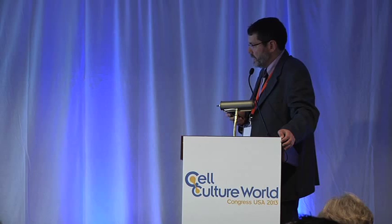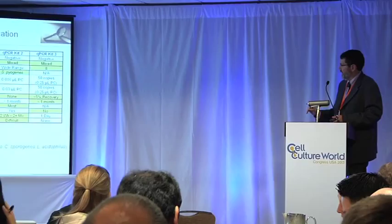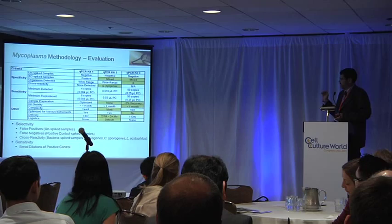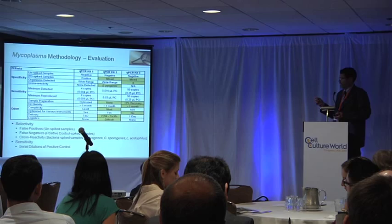Moving on to mycoplasma — several years ago we undertook a project to find a rapid test for mycoplasma. We looked at 20 tests on the market and ranked them for critical attributes. After that ranking, we came up with three tests. The important things to evaluate were specificity and sensitivity primarily — specificity to make sure it could detect the broad range of organisms out there, and sensitivity to get down to the level required by the European Pharmacopoeia, which was the guidance at the time for validating a nucleic acid-based rapid mycoplasma test.